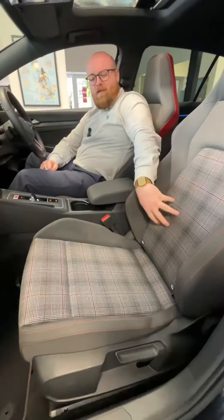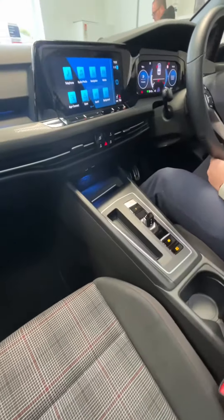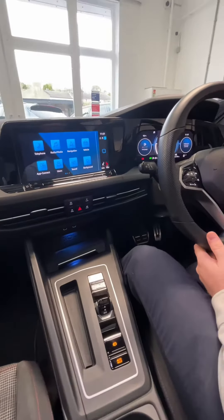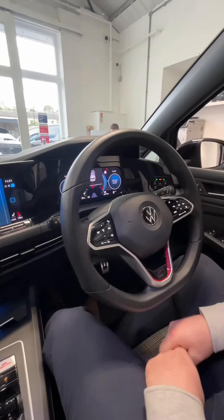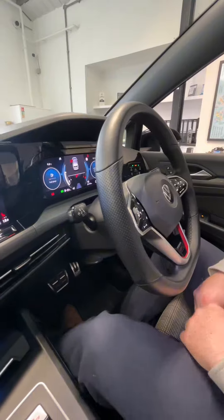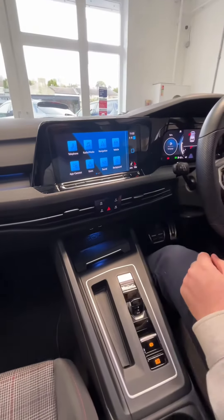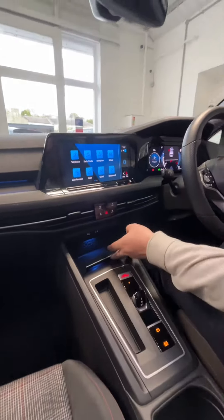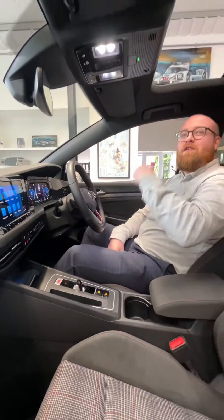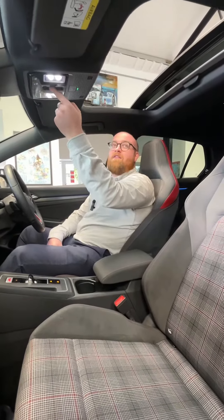Inside the Golf GTI, we've got these stunning GTI seats — part Recaro, part cloth — with the tartan stitching keeping the GTI heritage. There's a beautiful flat-bottom steering wheel which is also heated, along with adaptive cruise control. We've got a digital dash in front, a large media display screen with Apple CarPlay, heated seats, and even a wireless charging pad just underneath. To finish off, of course, we've got that stunning pan roof, controlled by this touch-sensitive button.